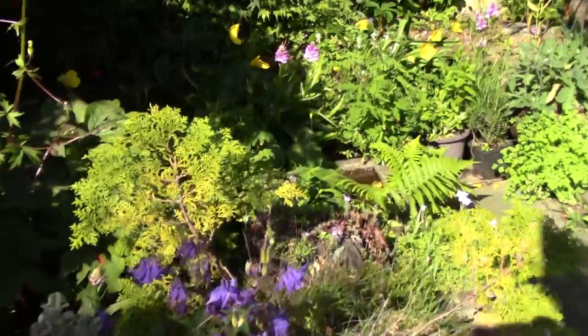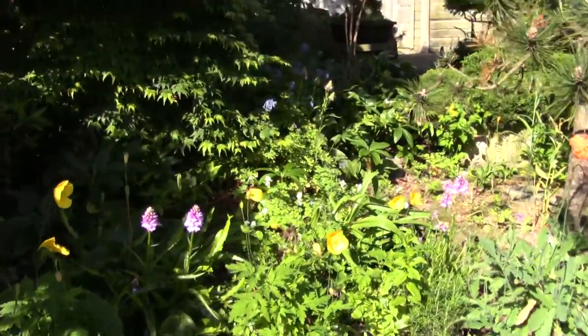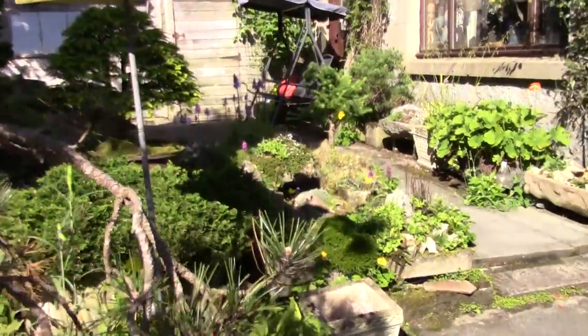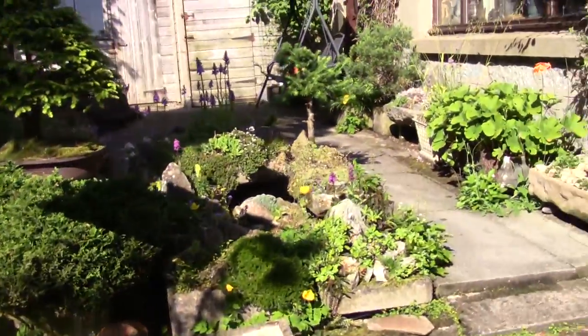If we just walk round and come past, you can see it's quite sunny, but you'll see how our garden with a lot of trees will cast sun and shade.